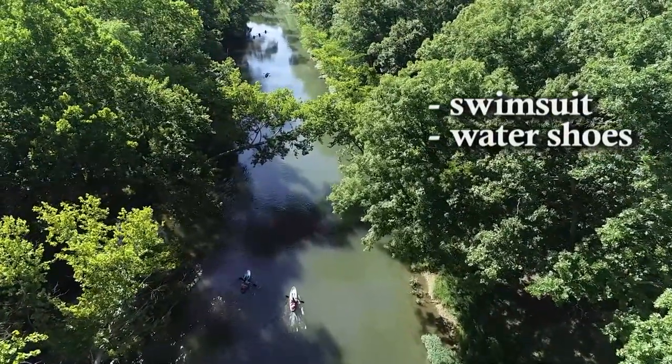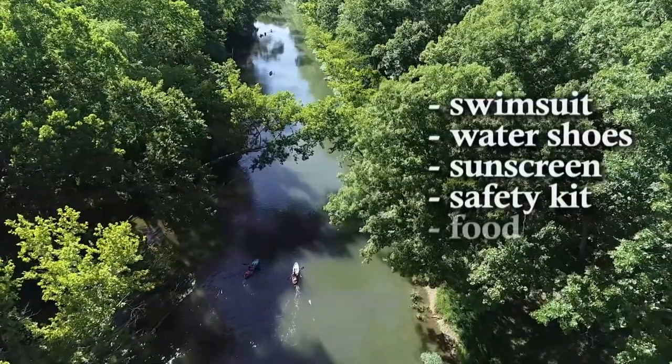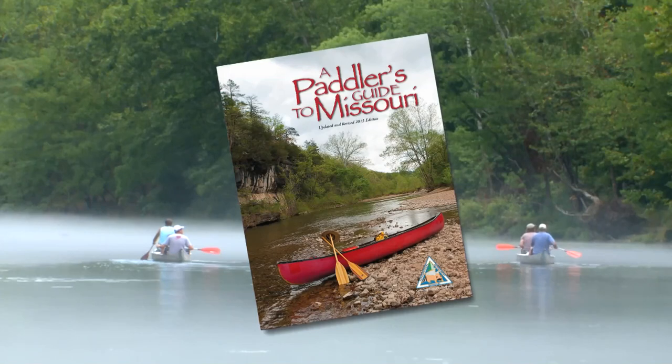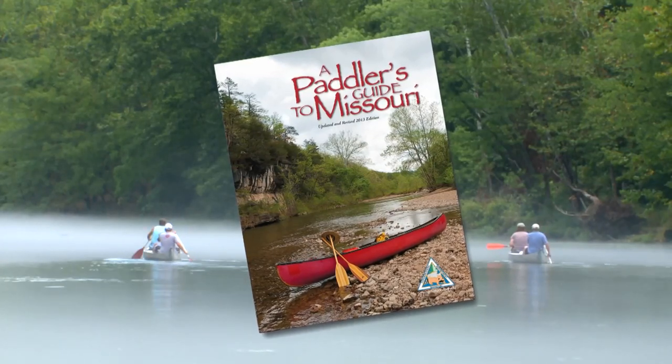Don't forget to pack other essentials such as sunscreen, a safety kit, food, and water. Wondering where to go? Check out the Missouri Department of Conservation's updated Paddler's Guide to Missouri.